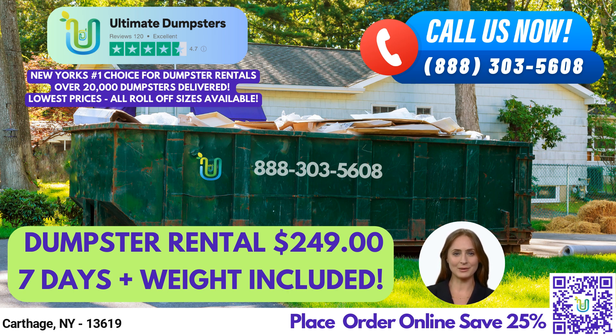We also provide free quotes and estimates for every job and customer, and same-day delivery when orders are placed in the morning.